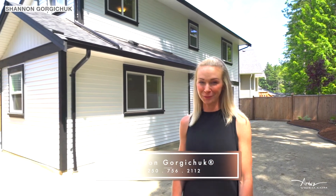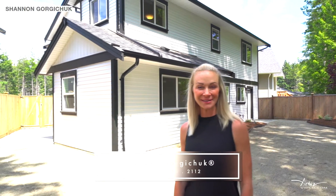Plus, you get a North Nanaimo location, close to Oliver Woods Community Center, shopping and walking trails. If you'd like to set up a private showing, please contact me.